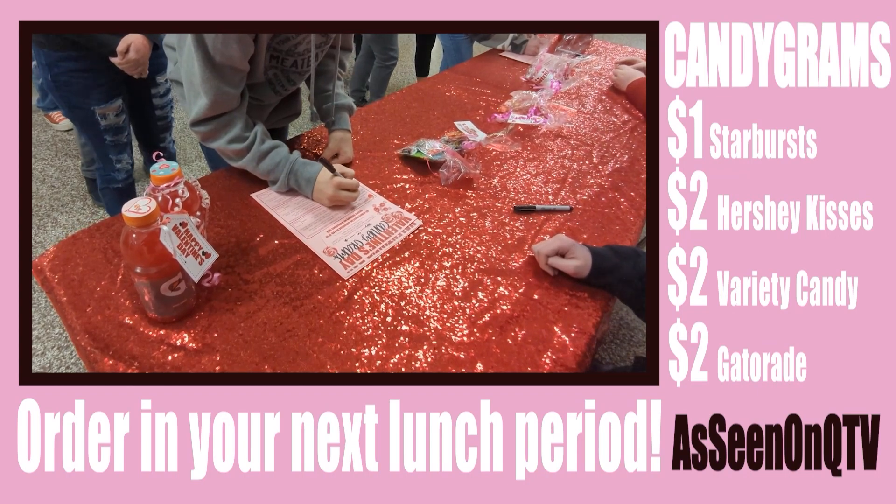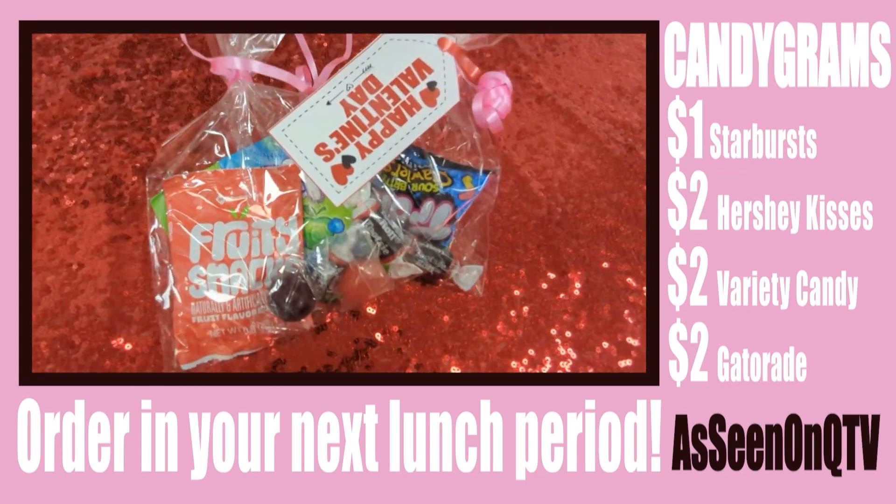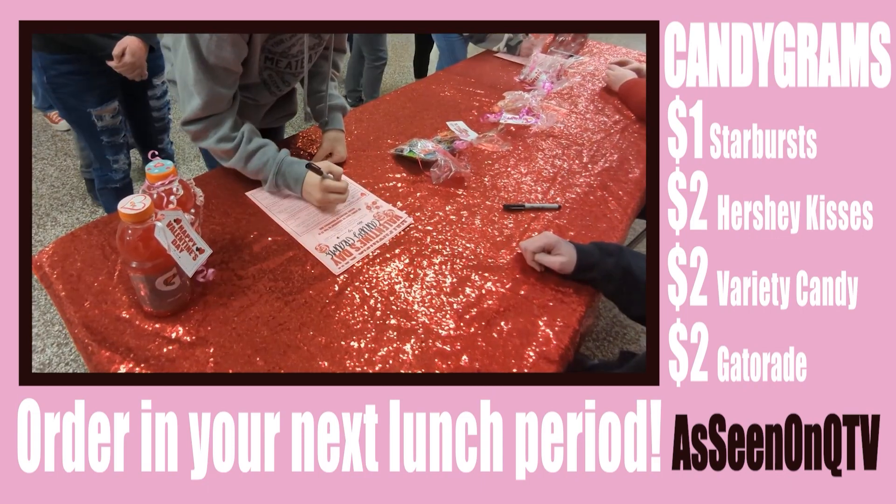The options are a Starbucks for $1, a bag of Hershey Kisses for $2, a variety candy bag for $2, and a Gatorade for $2. All proceeds go to Interact Club.